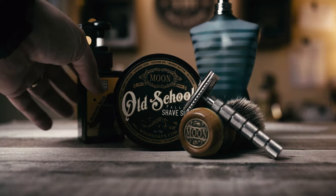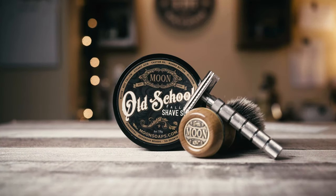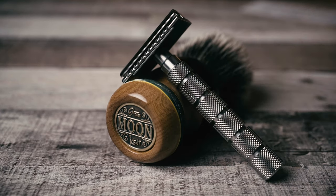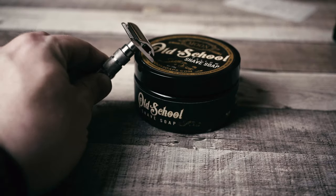I usually leave out my aftershave splash, especially if it's matchy-matchy or if it's something I use all the time, like my recovery splash from Zingari Man. Sometimes I just put in the razor and the brush — that's it. Or the razor and the soap, and that's it. You can do that. I give you permission.